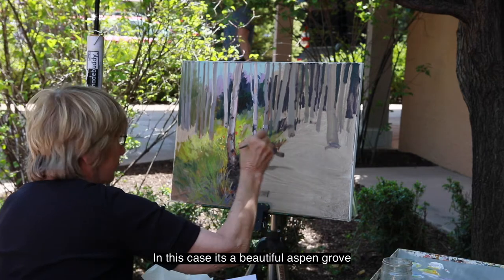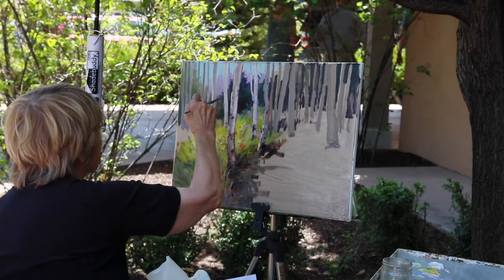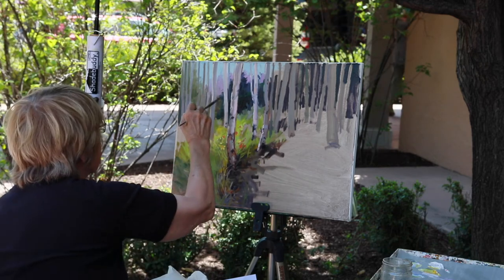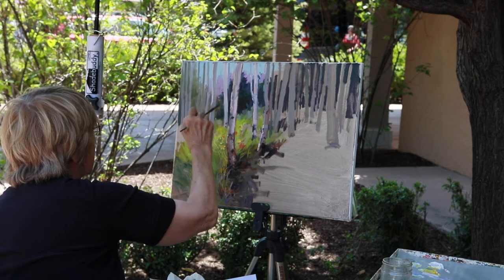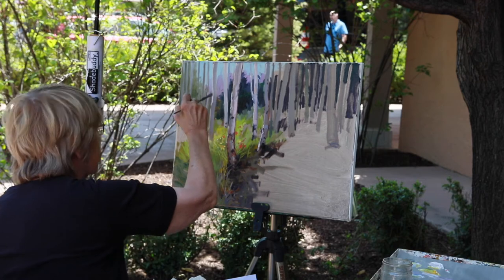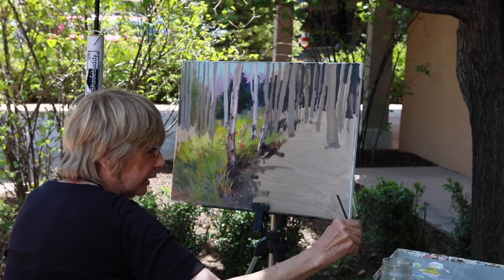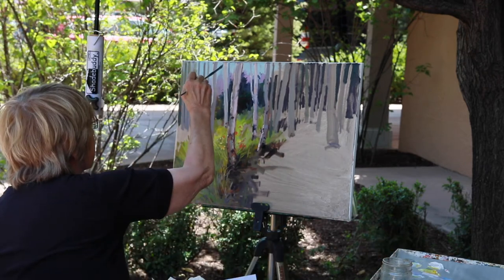In this case it's a beautiful aspen. The flowers caught my attention, and then I realized they looked really wonderful among the aspen. I took this photo a while ago thinking that I would paint it, so it's taken me a little while to kind of put it together.